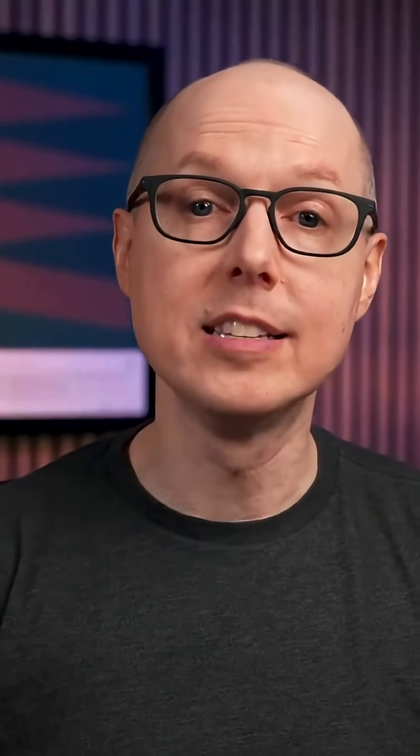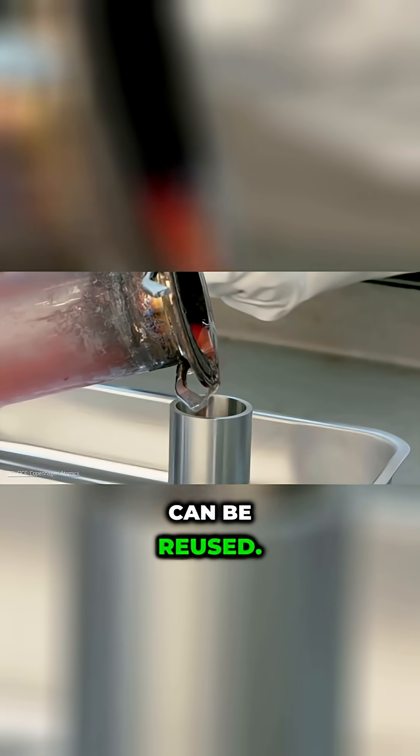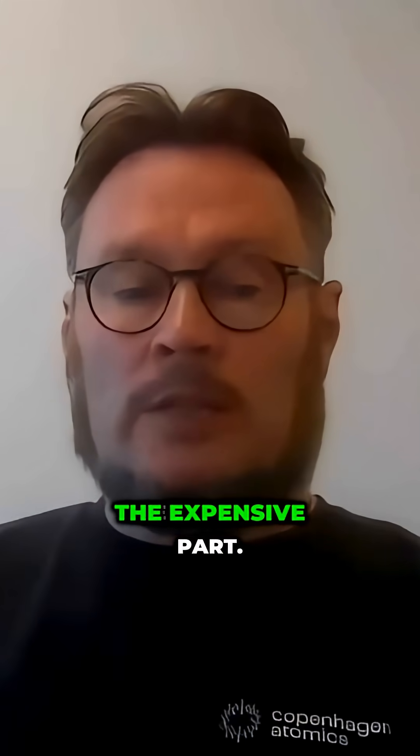Ironically, the fuel and water moderator get saved. The fuel salt and the heavy water can be reused — used over and over again. And that's also the expensive part.